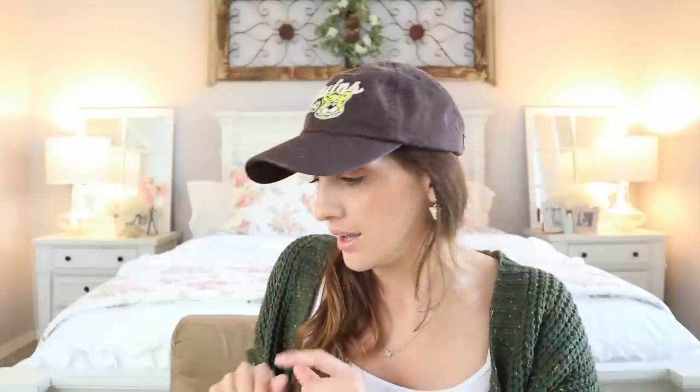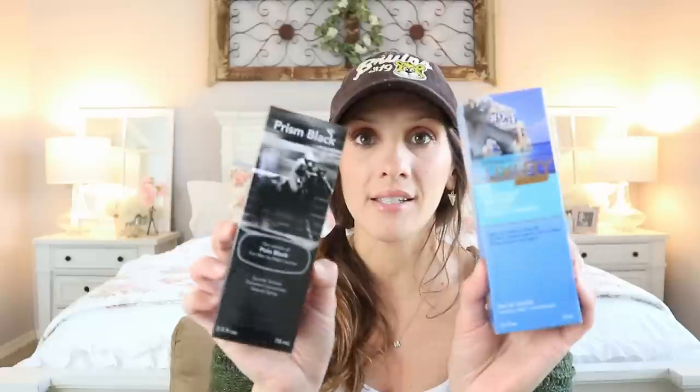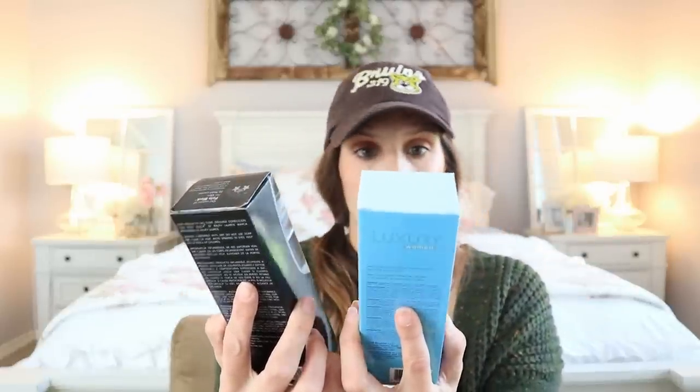I've separated all of these perfumes into two different piles. The first pile has four to review, and what they all have in common is they all say EAD — European American Designs. Those are the ones that say 'compare to so-and-so.' Then I have six of these other styles. I'm very excited for this, and I didn't even get them all at Dollar Tree.